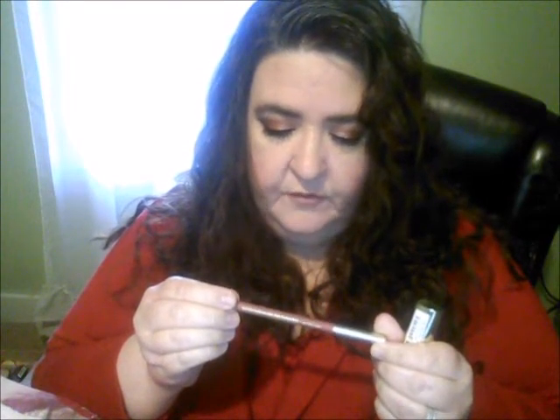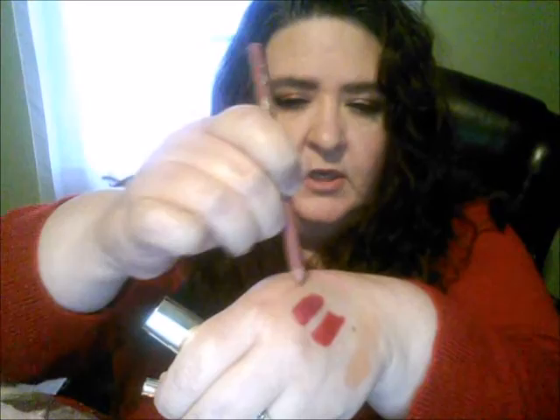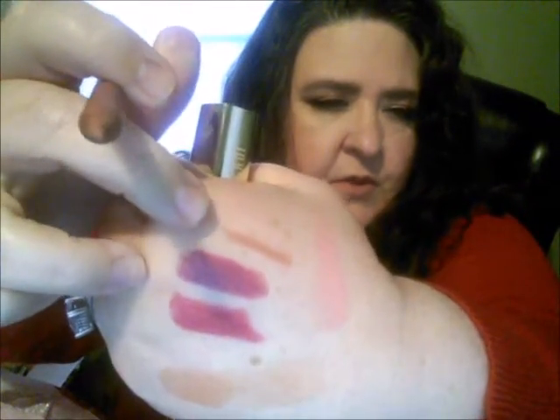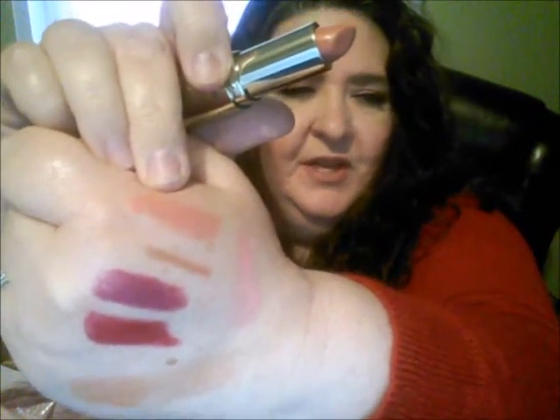I also got a lip liner and lipstick that I'd seen and wanted to try. The lip liner is a perfect shade for me — it's actually almost close to my natural lip color. It's number four, All Natural, and it goes on really nice. And then I got the well-known Nude Cream lipstick — it's from their regular lipstick line, not the matte collection. A lot of people seem to really like this shade, and it's a really pretty color.